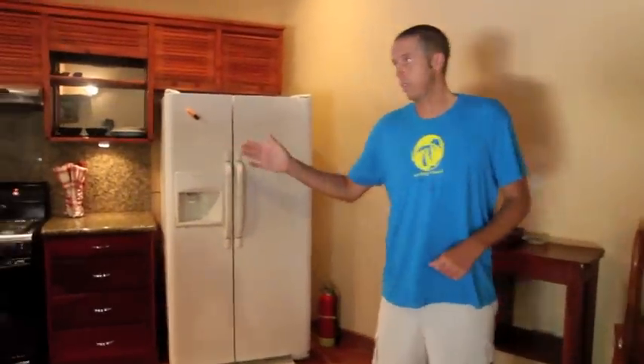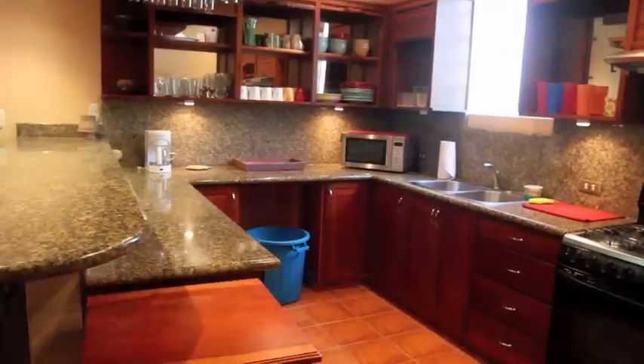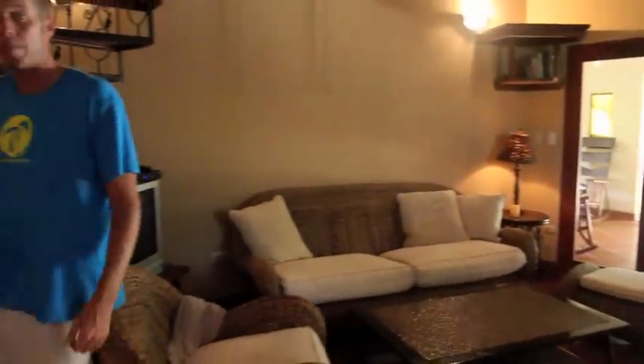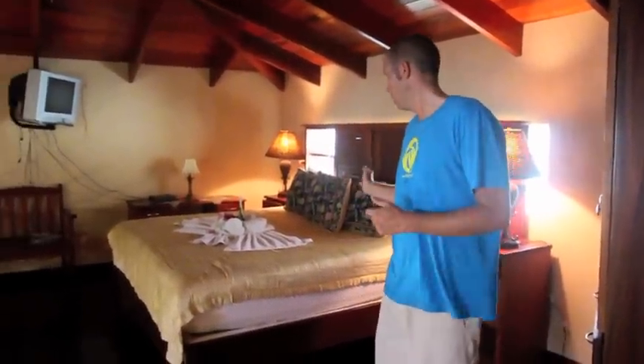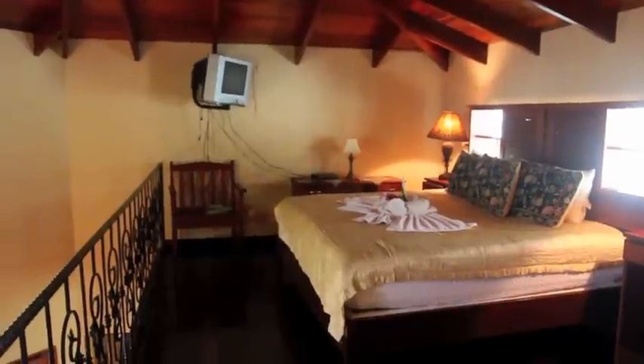Very nice kitchen. The main sleeping quarters here at house number two: king size bed, satellite TV, DVD player, air conditioning, and ceiling fan.